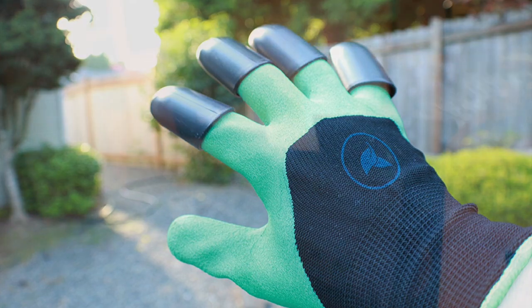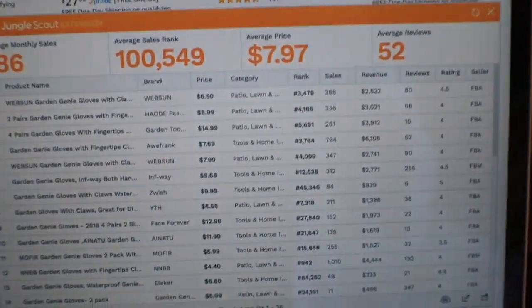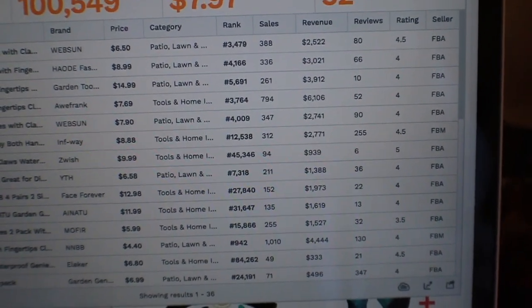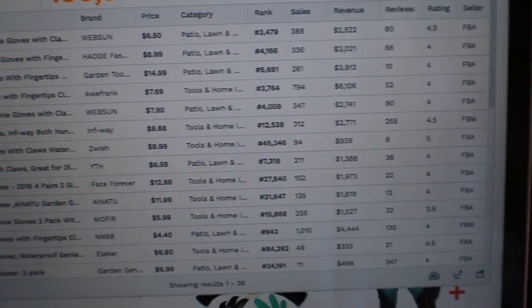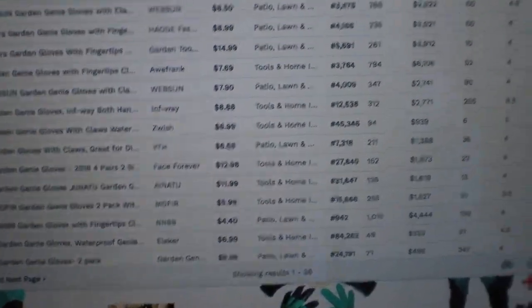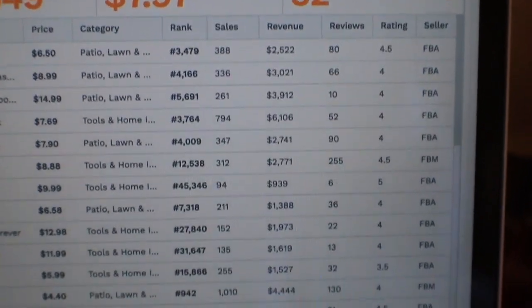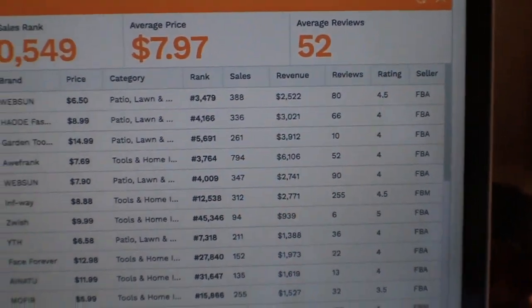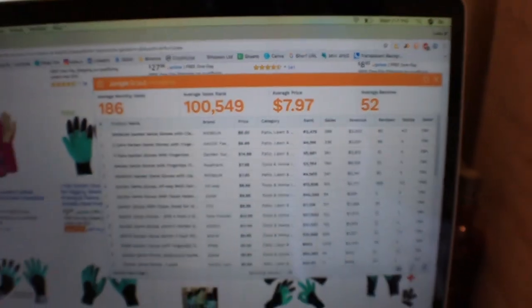Last year I started selling this product — it was a garden glove with claws — and I'll show you guys what the numbers look like right here in Jungle Scout. This is a seasonal product. You can see the reviews are nice and low and the sales look high, but the sale price is pretty low. Even if you're getting 794 sales, you're only making six grand in revenue a month, which is not great when you factor in the cost of your product and shipping from China. The average price is $7.97 — very low.